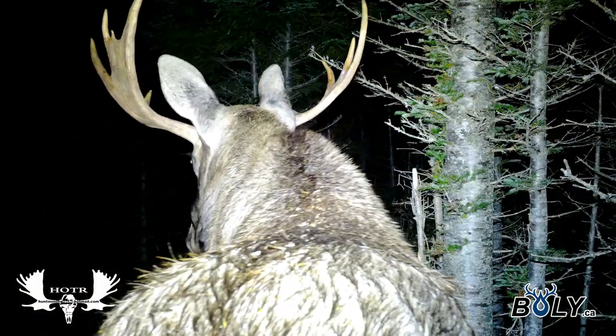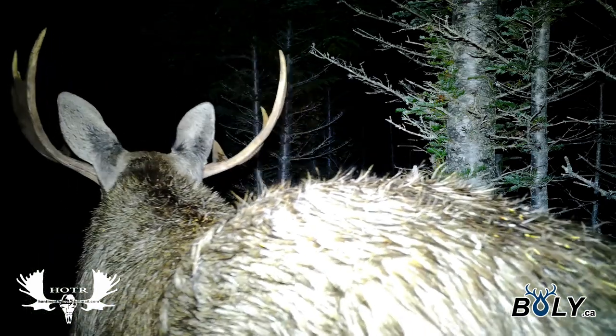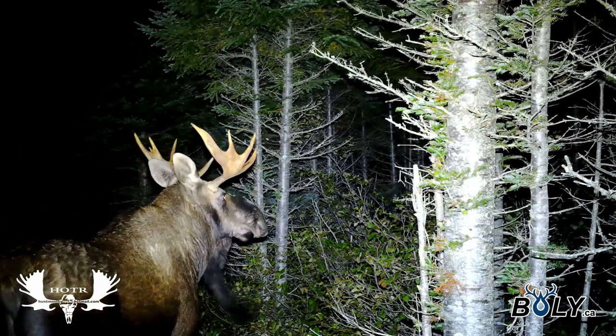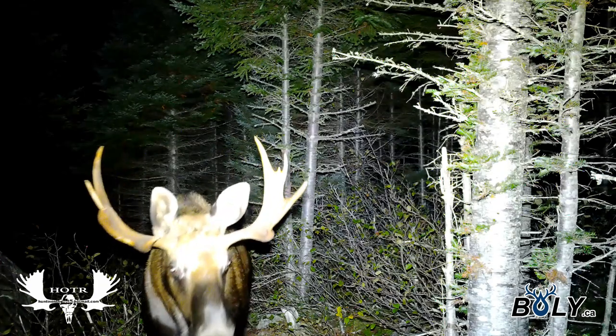Others aren't affected, but for some reason this bull got really messed up by it — interesting to watch. He got spooked and then came back again an hour later and walked right by the camera as if he didn't even see it.